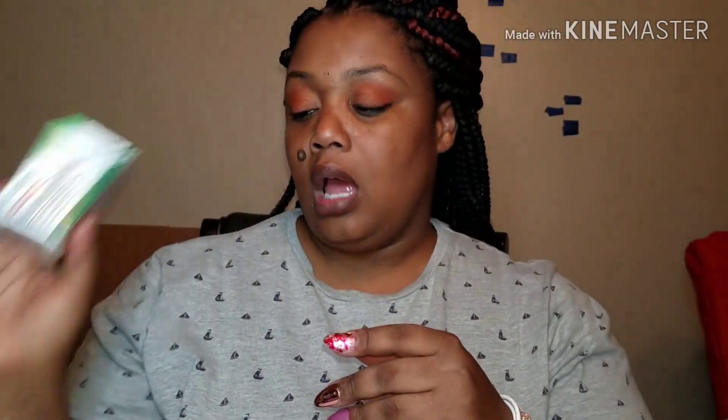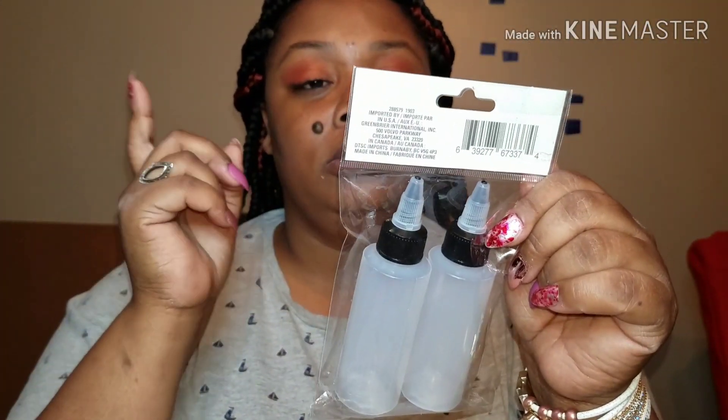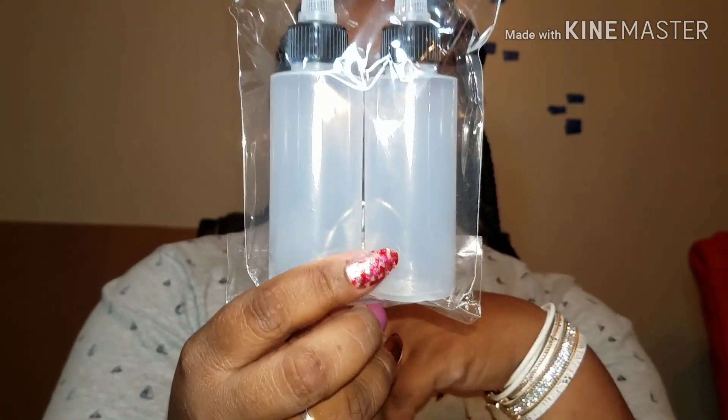I picked up some headache medicine. This is comparable to Excedrin and it works really good — you get 24 capsules and it's the Sure brand. I pick those up all the time. They also have some new squeeze applicator bottles, so I picked these up for crafts. Two pieces and they're two fluid ounces, really really cute.